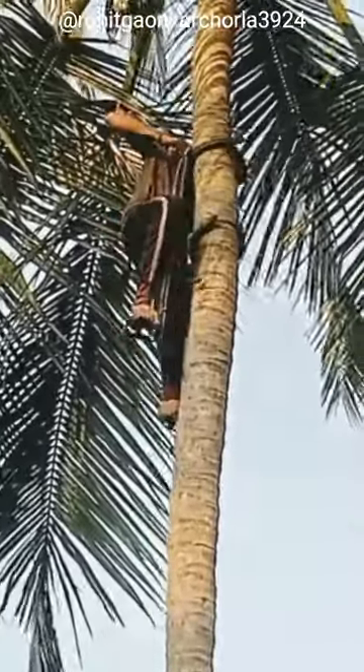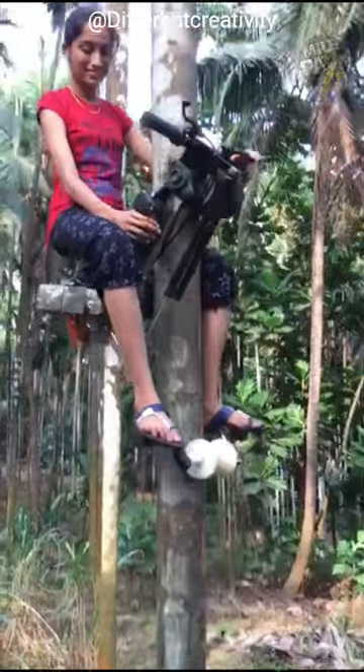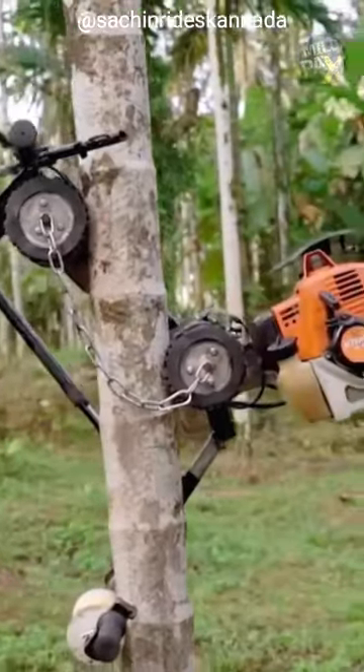In India, scaling coconut trees has long been a laborious task. However, an ingenious innovation has emerged to revolutionize this age-old practice: the coconut climbing machine.